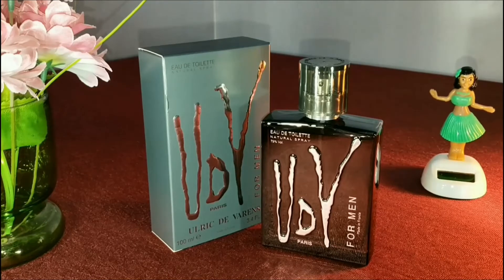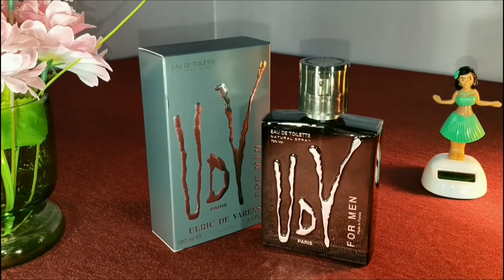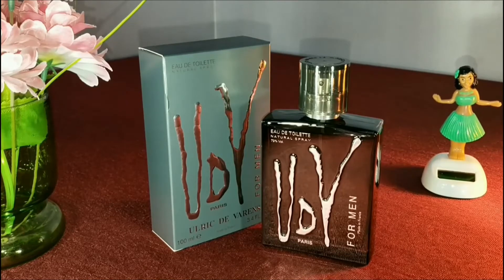The top note consists of lemon, tangerine, mint, artemisia, and sage. The middle note consists of galbanum, rosemary, and vetiver. The base note consists of jasmine, patchouli, oakmoss, and musk.